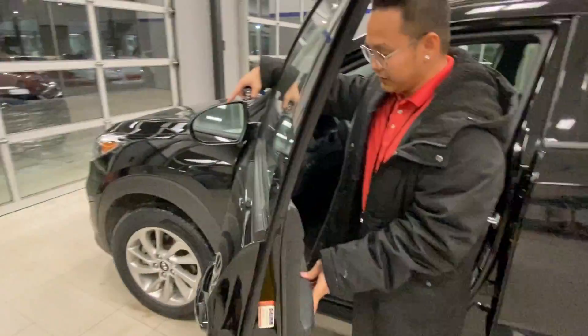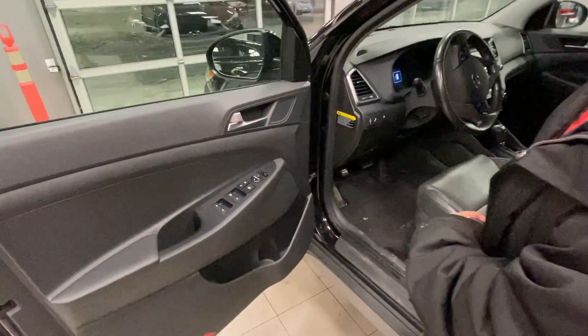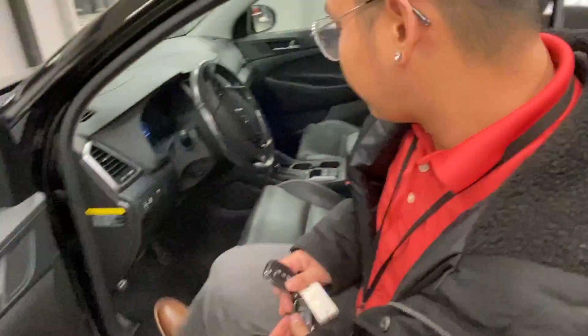Look at this — this is an SE so you get blind spot detection on the vehicle, power locks, power windows, and power seats as well. You also get full leather upholstery and a beautiful panoramic sunroof.